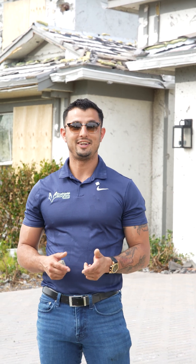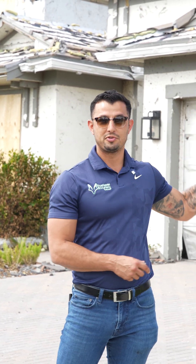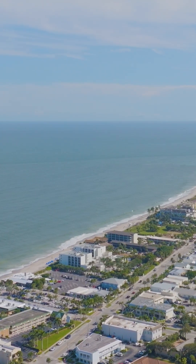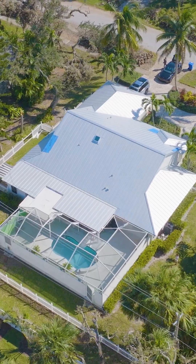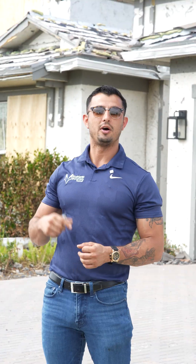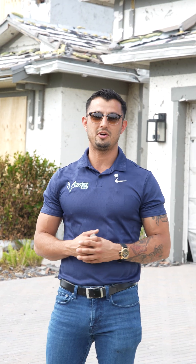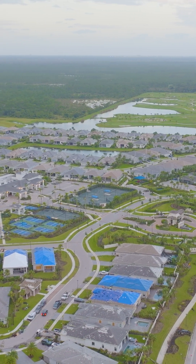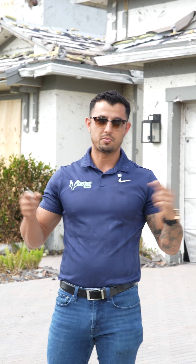Hurricane Milton was a great case study on how roofs perform in extreme weather. We have two locations to talk about today: Vero Beach, where an F3 tornado went through — it actually went right over a metal roof we installed about six months ago — and Avenir in Palm Beach Gardens, where this community is all concrete tile roofs. We got a pretty good idea of how each performed in extreme weather, so we're going to talk about it.